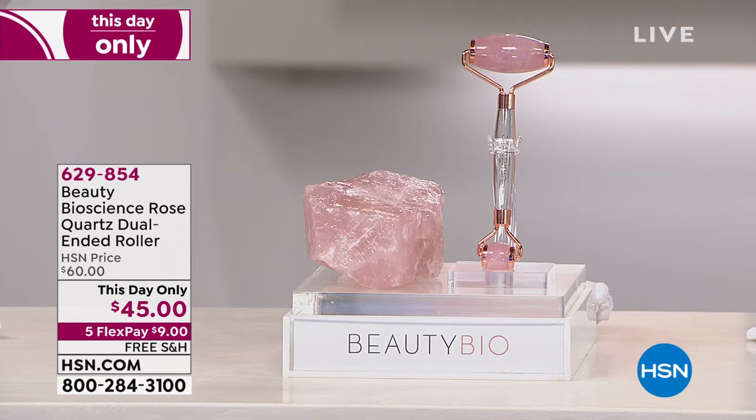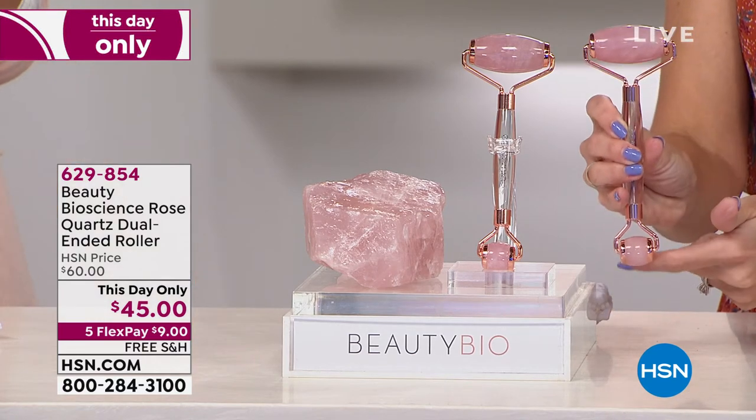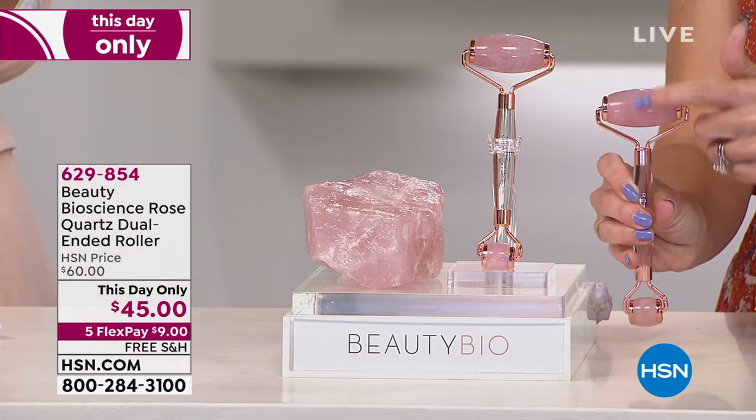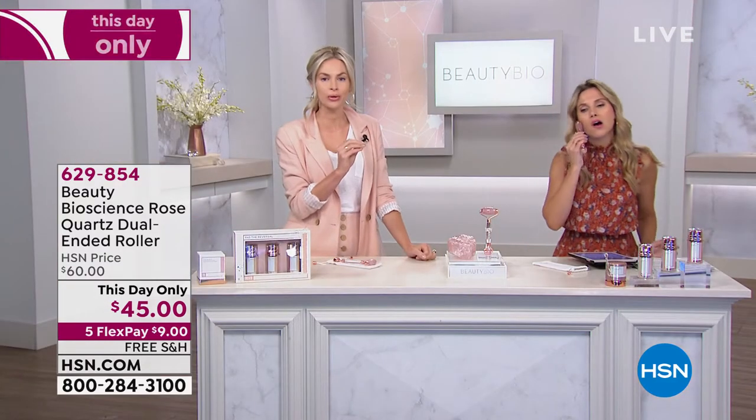This is my BFF ever and ever. When we talk about bathroom jewelry, this just won. I just came back from New York not more than a month ago, winning the Cosmetic Executive Women's Award — the CEW, it's like the Oscars of Beauty for this tool — naming it the number one skincare tool in the world.